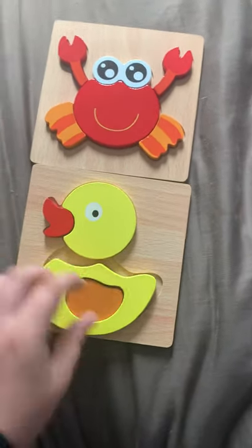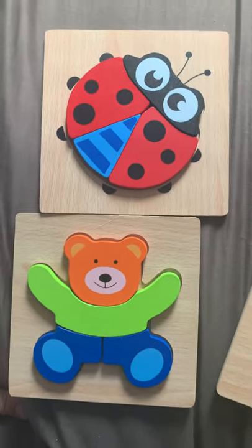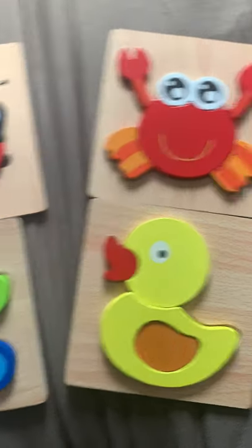There you go. How cute are those? Like our channel for more fun Amazon finds.